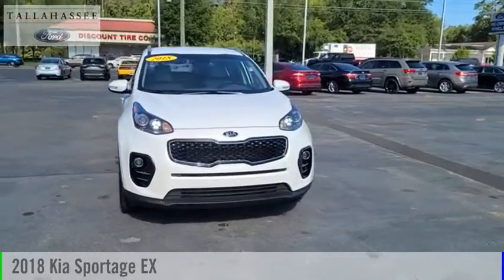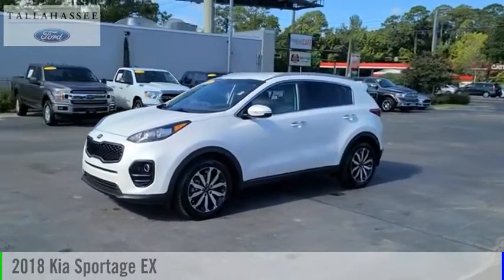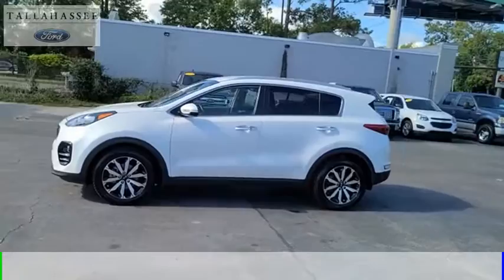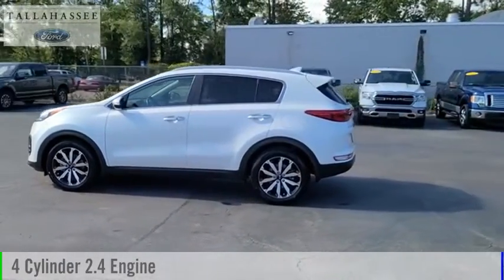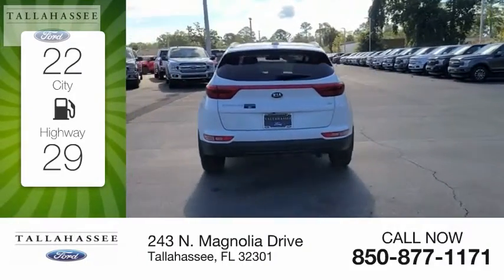Looking for the right vehicle? Check out the 2018 Sportage. This vehicle is powered by a front-wheel drive, four-cylinder, 2.4-liter engine. Great fuel efficiency saves you money by requiring fewer trips to the gas station.